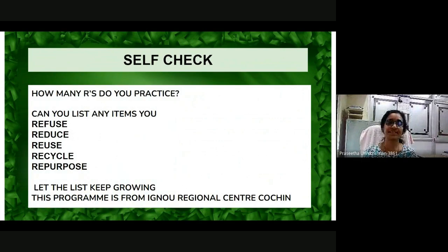As a self-check exercise, how many of the 5 R's do you practice in your daily life? Can you list any items which you refuse, reduce, reuse, recycle, and repurpose? Let the list keep growing. This program is from ICNO Regional Centre, Cochin. Thank you all for watching this program.